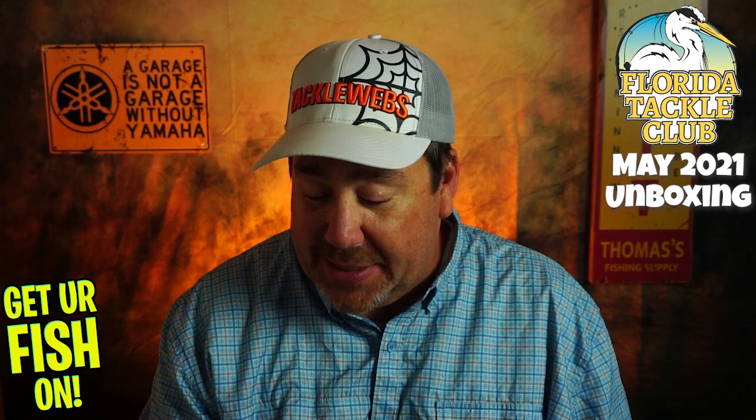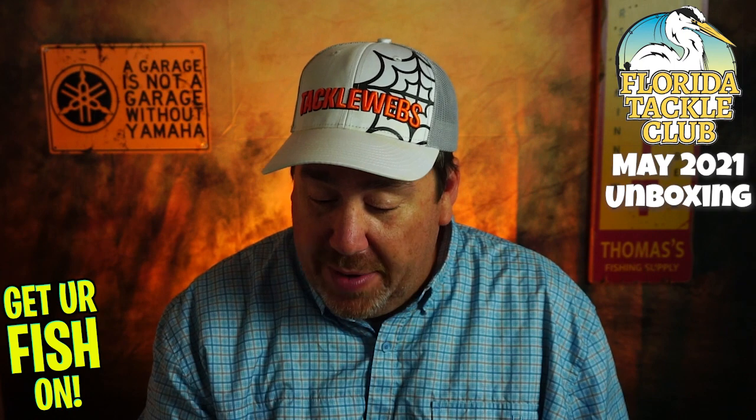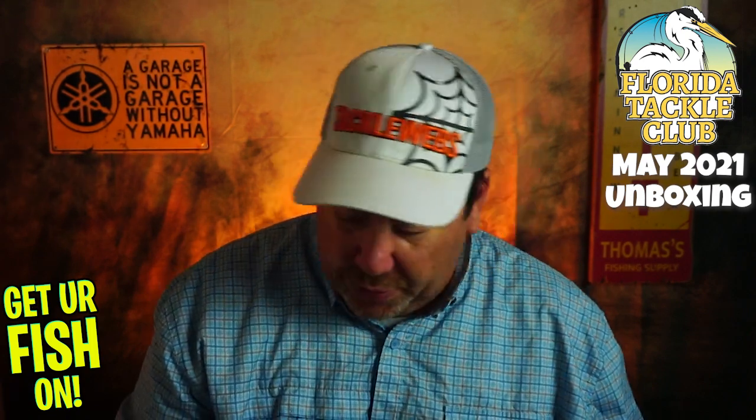The note says: 'Dear Steve, hope you and the family are doing great. Number two — I know, we need a bigger box.' That's funny, because this thing is packed. 'Number three — this one has two peacock bass lures: one from Mirror Lure, who I love and we have prize packs from, and the other one from Bugs Lures. Thank you and tight lines — Vic and the team.' So they started us off with a peacock bass fishing lure.